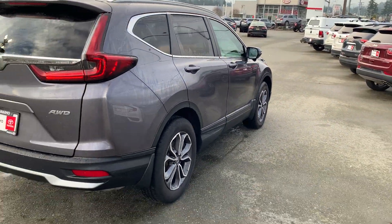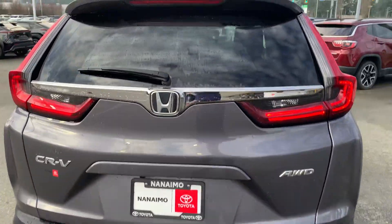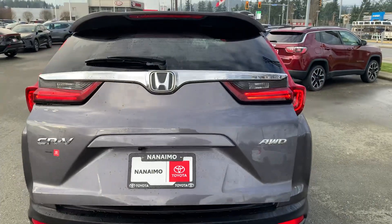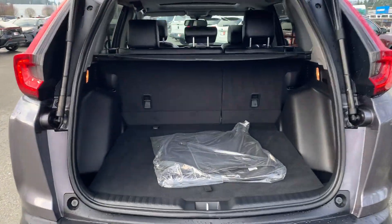Nice-looking wheels, and plenty of room in the back — I remember you jumped in the back here to make sure you were comfortable. There's also quite a bit of storage.